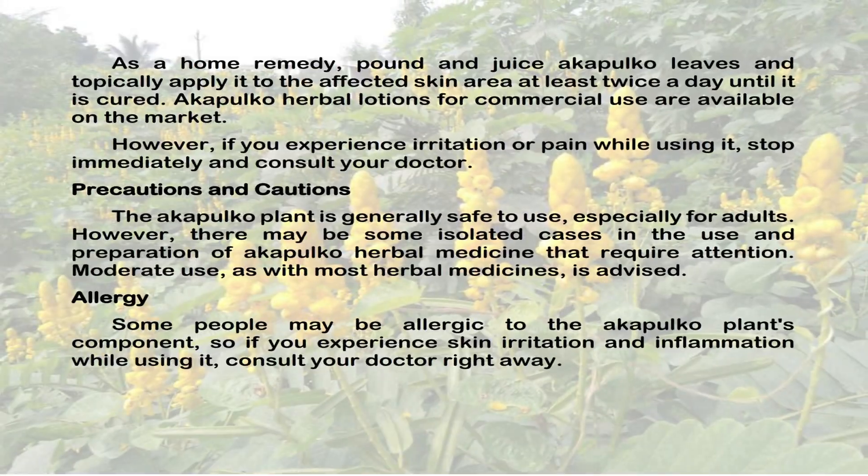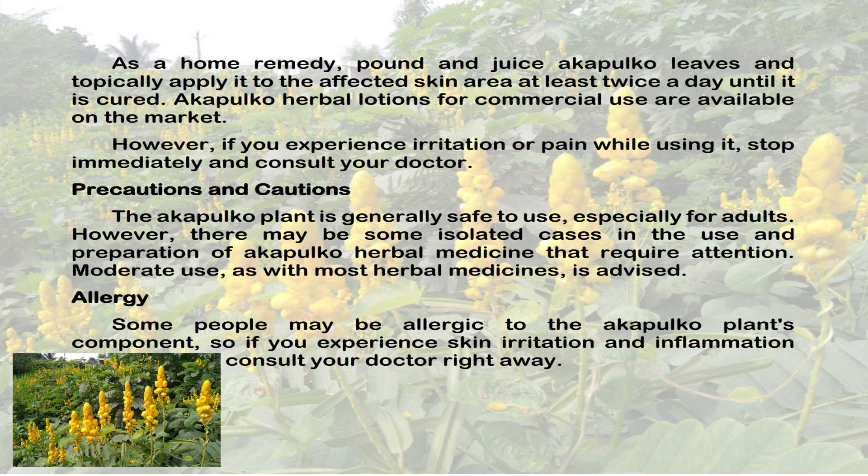As a home remedy, pound and juice Acapulco leaves and topically apply it to the affected skin area at least twice a day until it is cured.